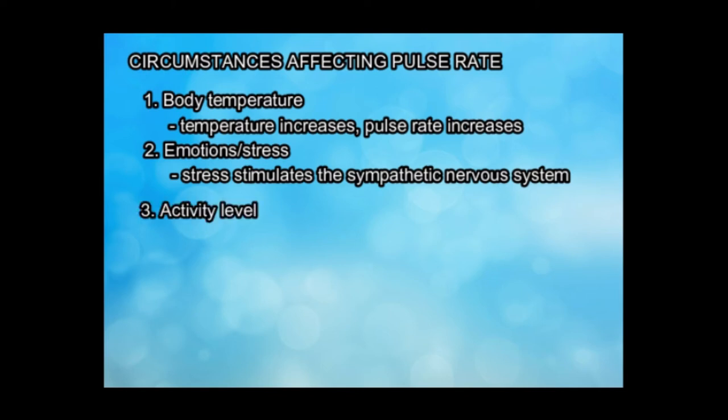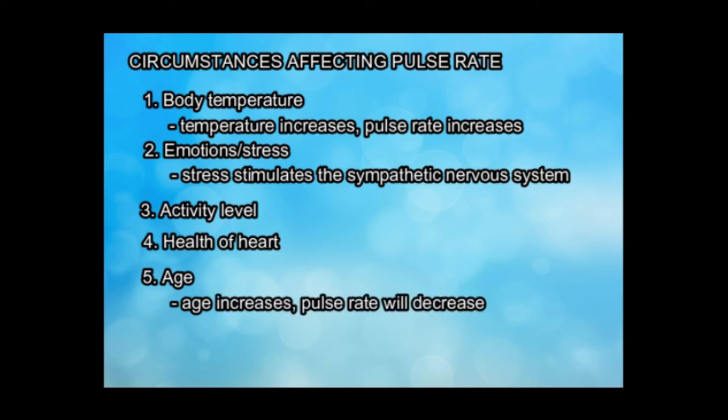Additional factors affecting pulse rate include activity level, health of the heart, and age. With increasing age, the pulse rate decreases.